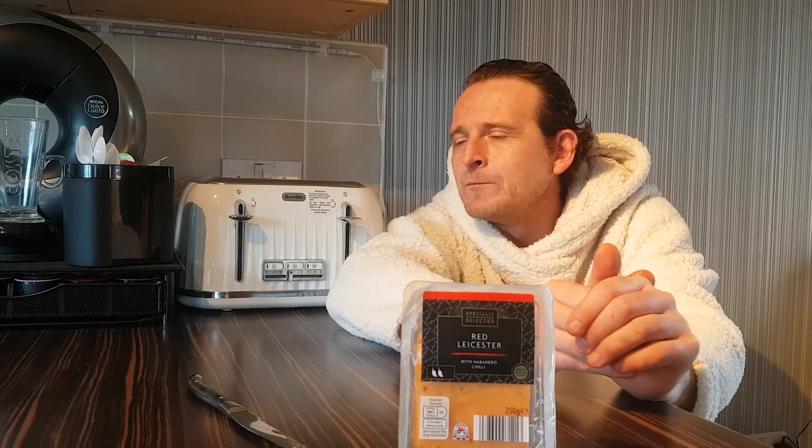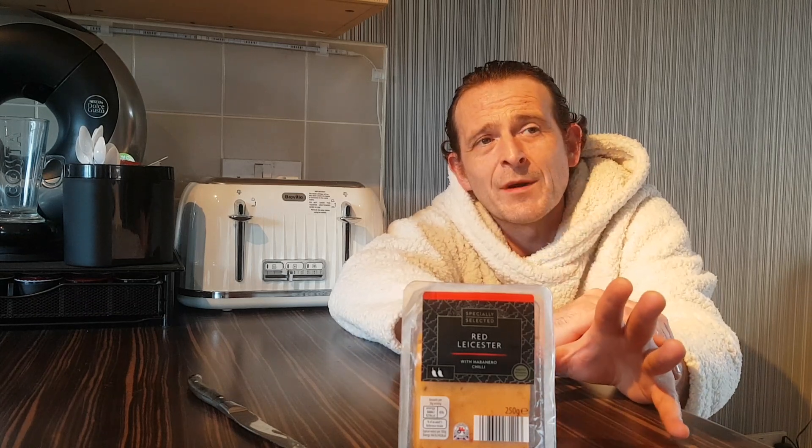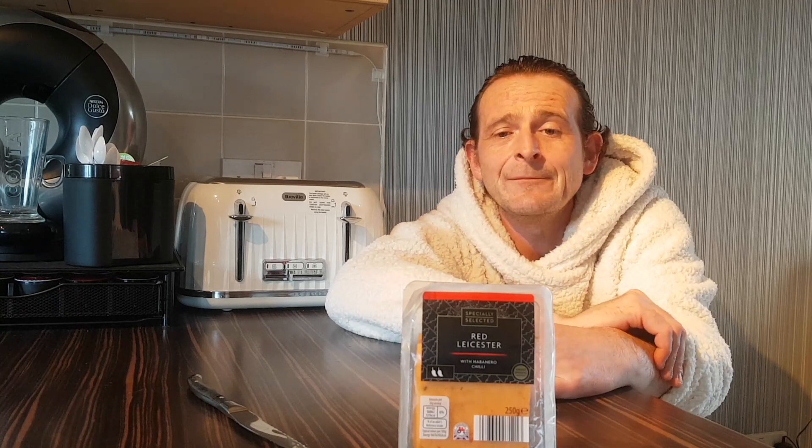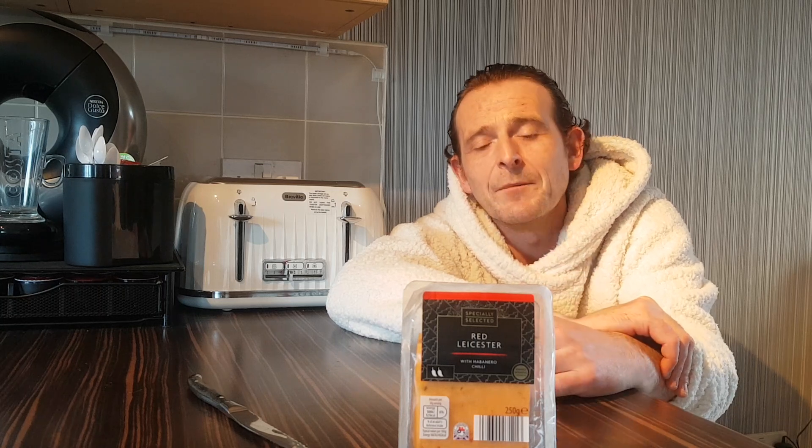There's no heat at all. To be honest, I wasn't expecting a lot of heat — really, being a habanero, you might expect a massive blast of heat, but there's not even a tiny bit. Zero. But I'd still buy it, because it's a beautiful cheese — very, very tasty. Well made, smooth, creamy. You can taste the pepper through the dried red and green peppers, and you get a little crunch when you get a bit of that pepper. Very, very nice indeed.